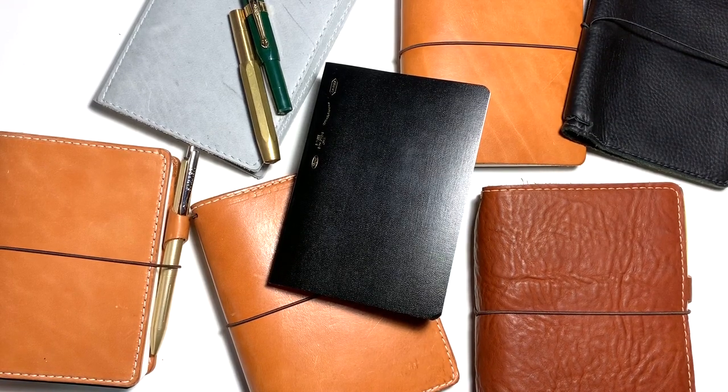Hi everyone, this is Katherine again. I received a request from one of the viewers about a month ago to do a video on the differences between the A6 and pocket plus, and the B6 size travelers notebook cover from Shakespeare. I finally got some time today and decided to do this video for you guys.